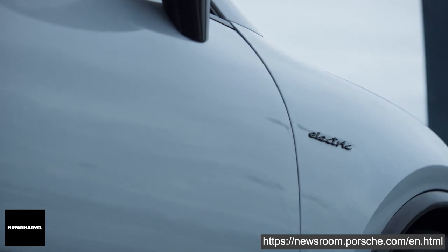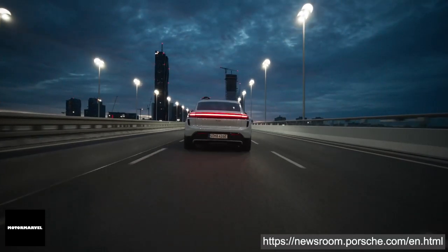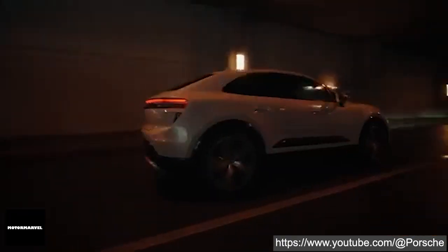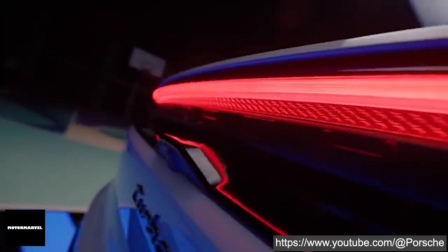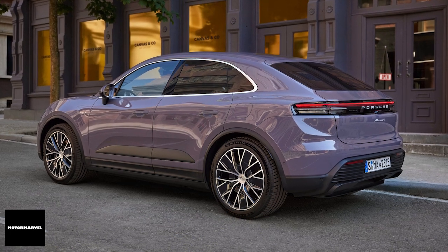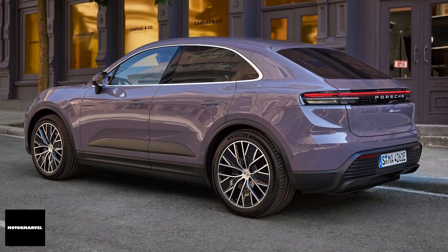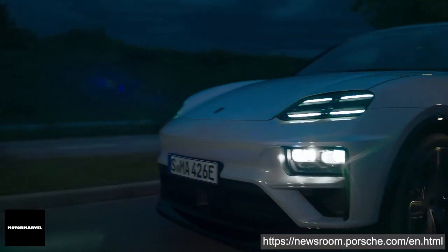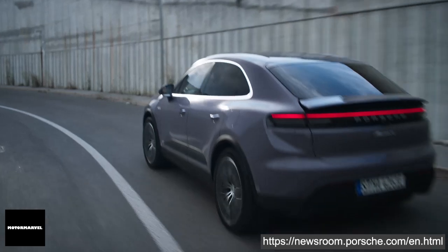Whether it's city driving or off-road adventures, the Macan is equipped with AWD and Porsche traction management for exceptional handling and stability. The electronically controlled Porsche traction management operates around 5 times faster than a conventional AWD system and can respond to slip within 10 milliseconds. Optional rear axle steering and Porsche active suspension management ensure a smooth and controlled ride. The rear axle steering, with a maximum steering angle of 5 degrees, enables a compact turning circle of 11.1 meters in urban traffic and exceptional driving stability at higher speeds.